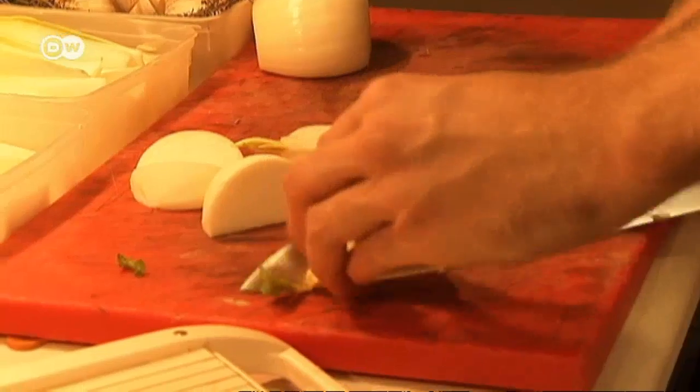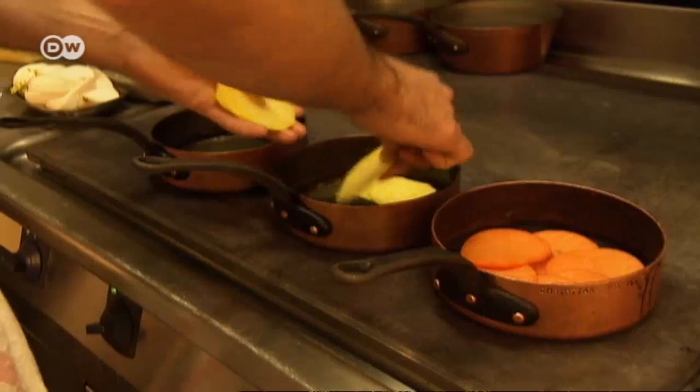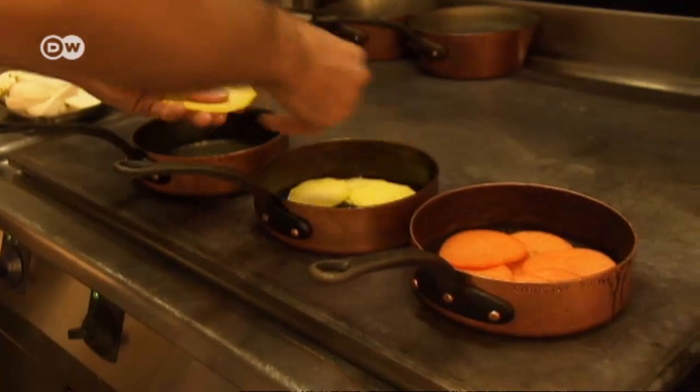Jordan sautés the vegetables in olive oil and a little water for just a few minutes. They don't want to dilute the taste — they're looking to bring out the full flavor, so each vegetable is cooked separately.